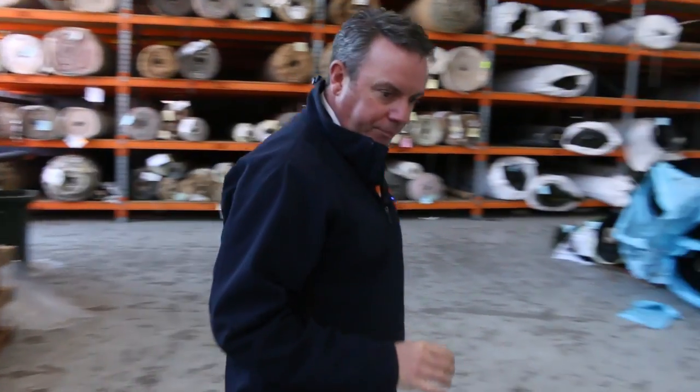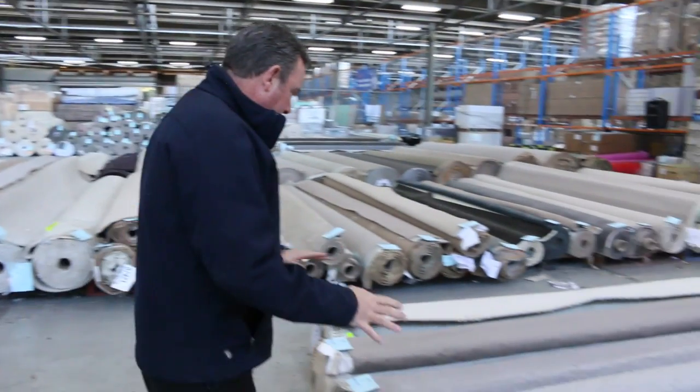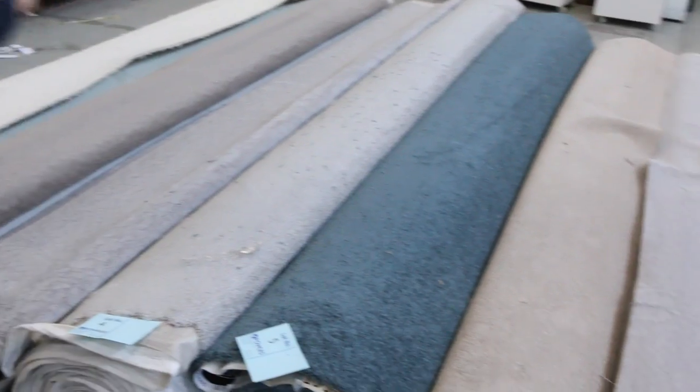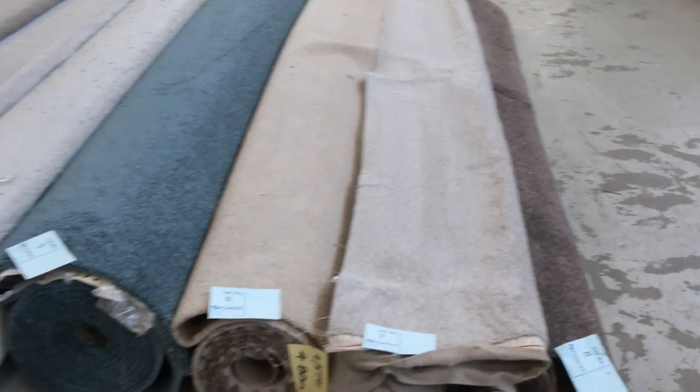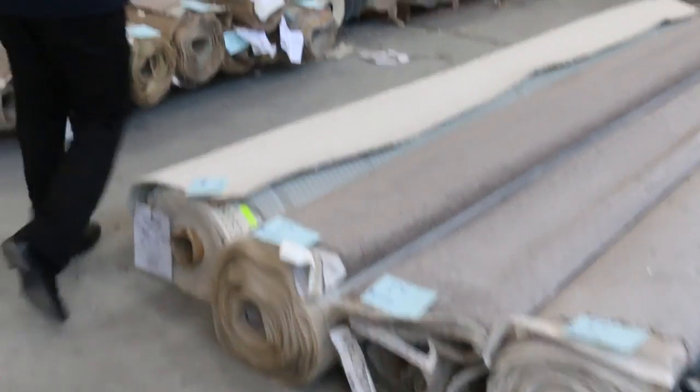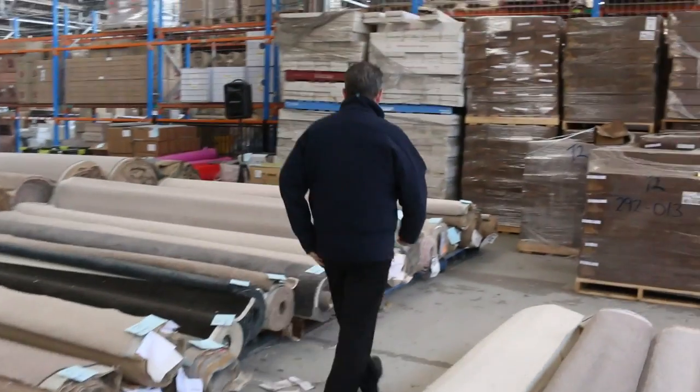Some nice colours to get through there. Across here we've got some nice little room lot sizes. Some pattern sort of gear. Good colours in the greys, some beiges, and we've even got some nice teal. Beautiful quality carpets again — solution diagonals starting from as low as $25 a metre, generally selling between $25 and $30 a metre.